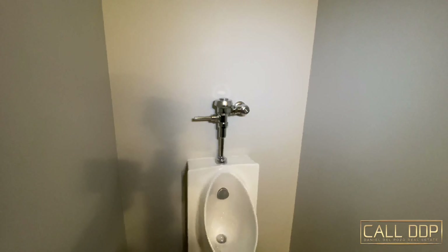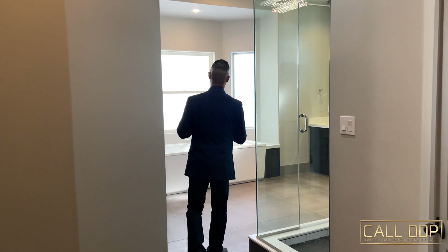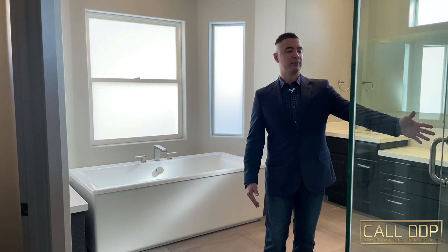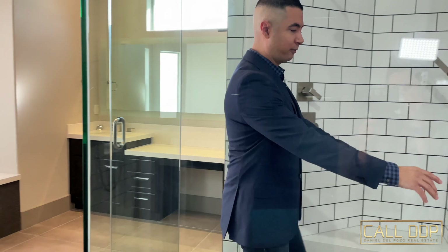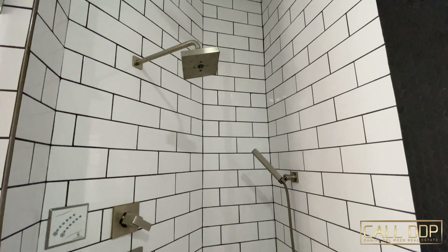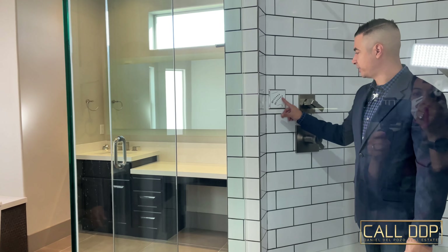As we enter the primary suite wing, you actually have a half bath here with a standard vanity as well as a urinal — something you don't see in a lot of homes. Right past the entrance to the primary suite, we have a closet with a massive three-foot wide door, and then a custom bathroom. You have a shower with motorcycle handles right here just in case you need to hold on. You also have dual rain heads, a wand, and digital controls for your temperature — that is some luxury.